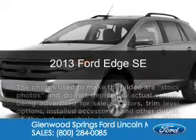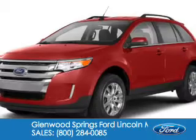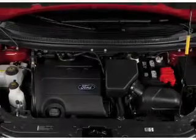This is a new 2013 Ford Edge, powered by all-wheel drive, a 3.5-liter six-cylinder engine, and a six-speed automatic transmission.